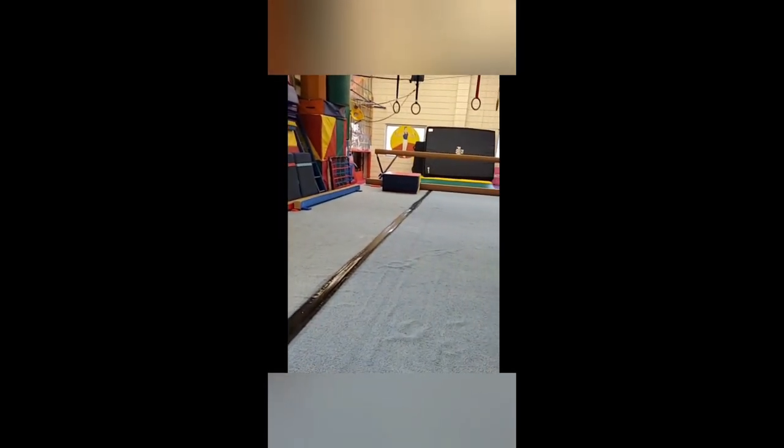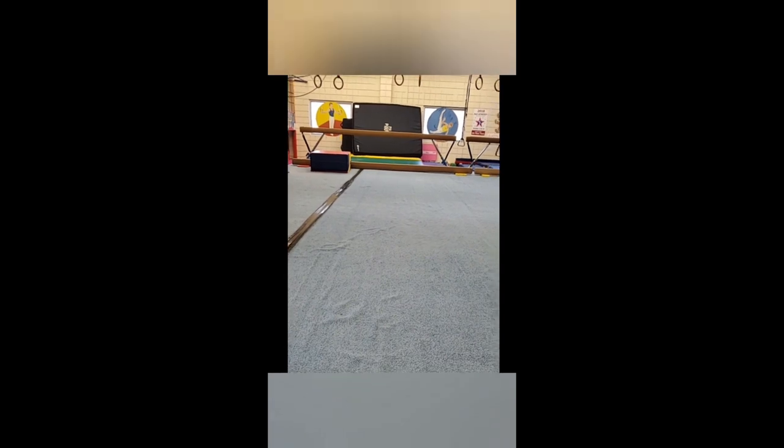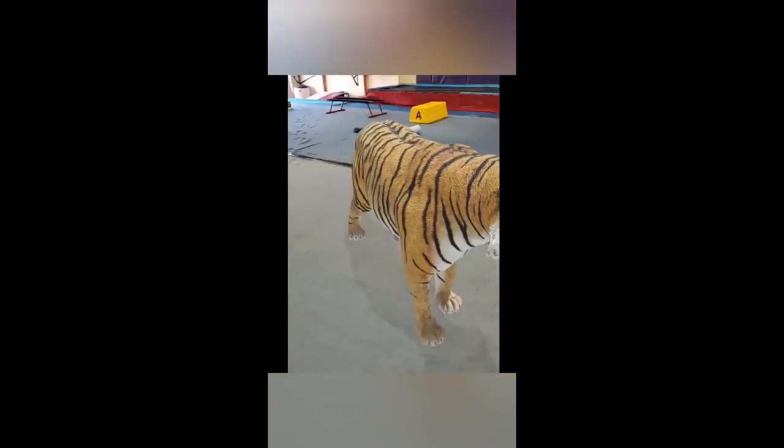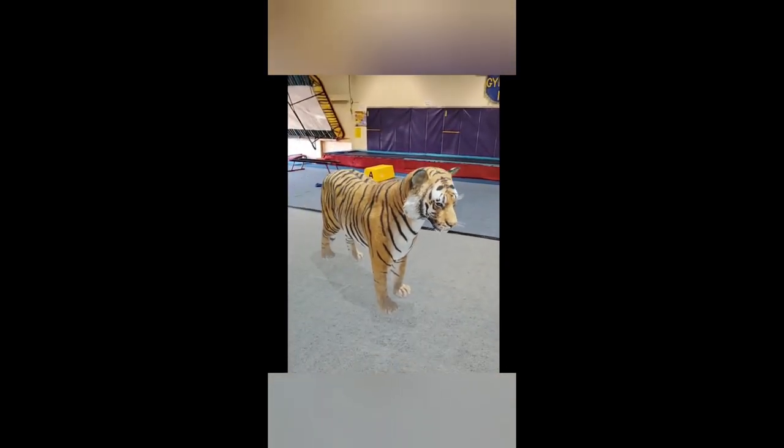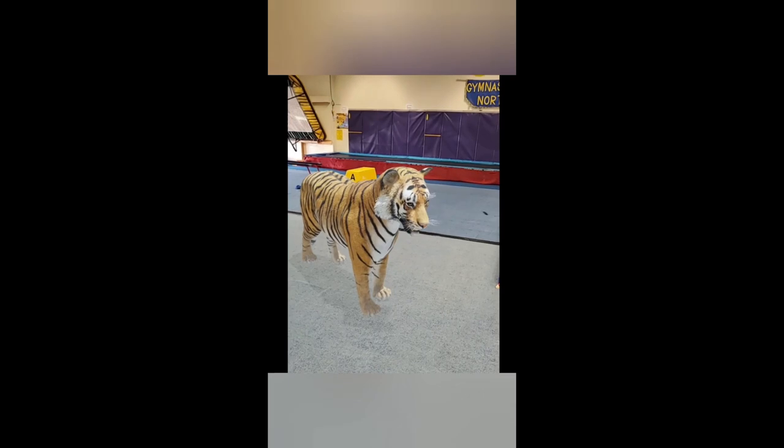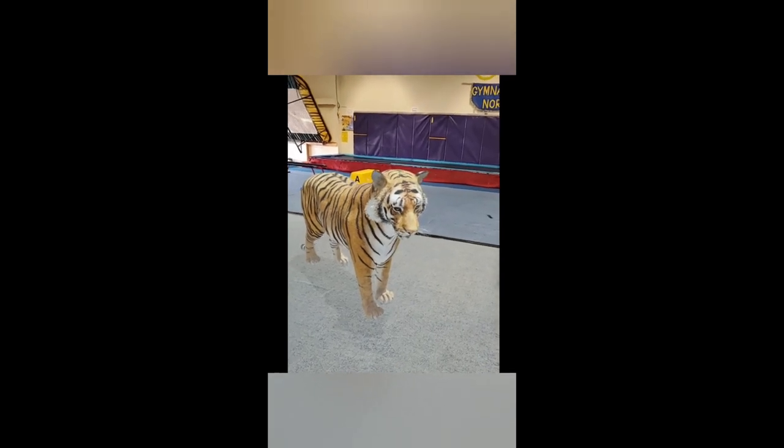Oh no! Do you guys hear something? Oh my goodness! There's a tiger! What are we going to do? There's a tiger in the gym!